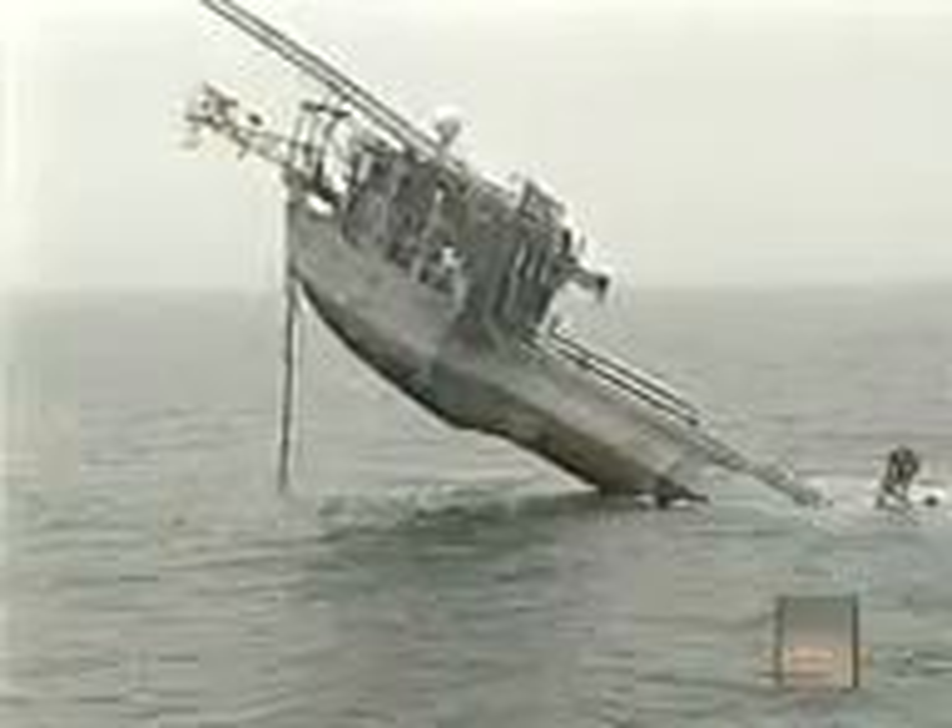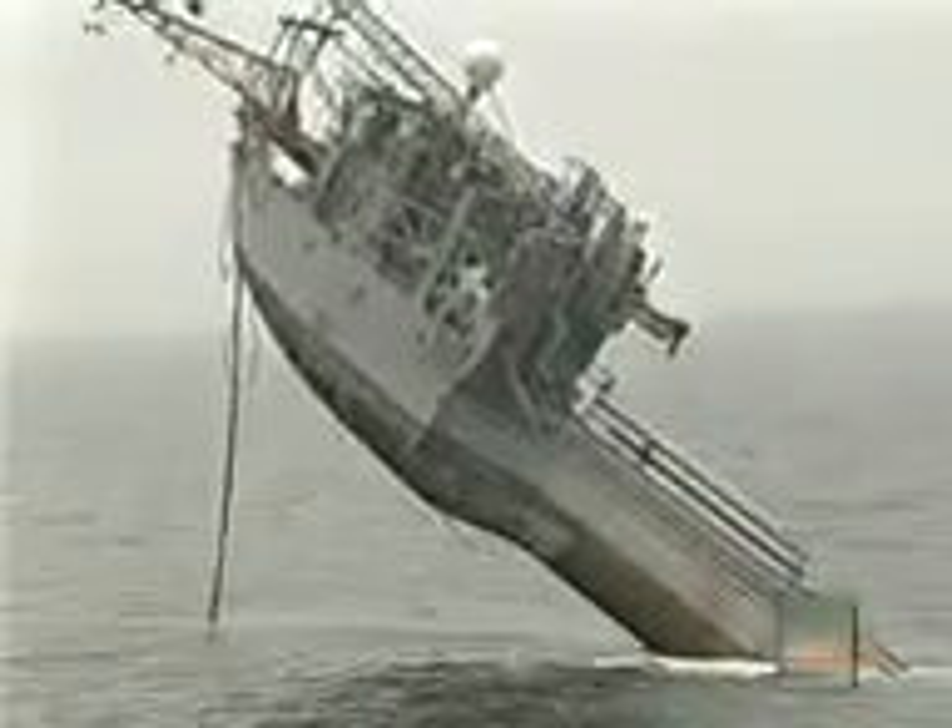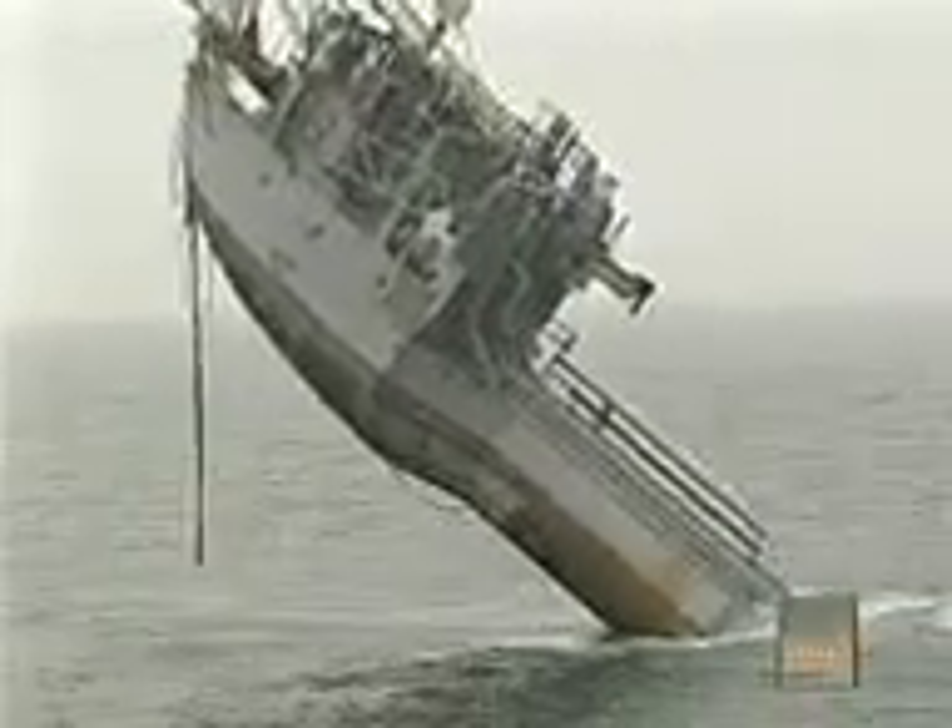Off the coast of San Diego, California, the stern of a 355-foot, 700-ton ship is sinking. But this is not a disaster at sea. This ship is sinking on purpose.